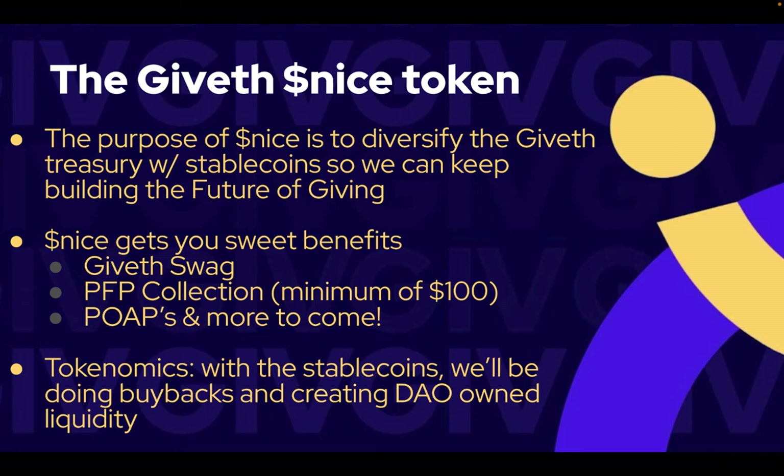Let's start by exploring the first use case of the Nice token, which is getting swag from the Giveth Swag Shop. I'll show you how this works and how you can participate in order to claim your own Nice tokens.